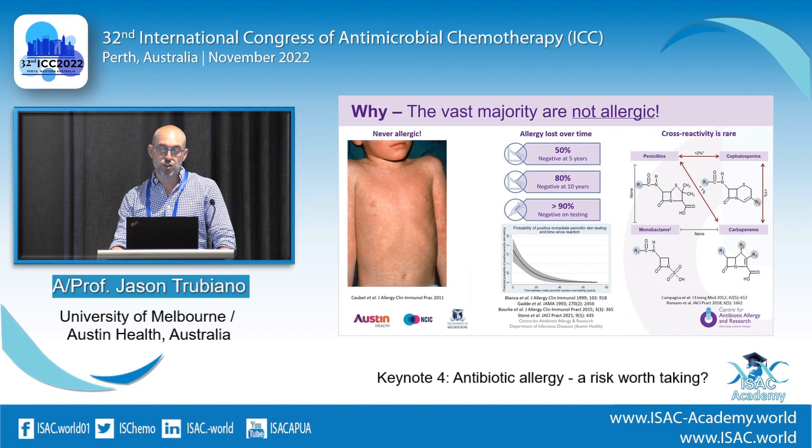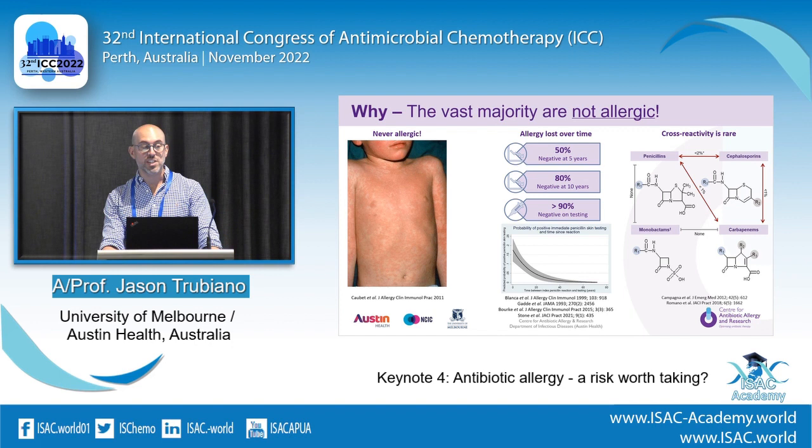Why is this true? Because the vast majority are never allergic in the first place. Childhood reactions are mostly due to viral infections. And if they are truly allergic, it's lost over time anyway: 50% negative at five years, 80% at ten years, 90% at testing. We confirmed that penicillin allergy positivity on skin testing drops over time — including for cephalosporin allergy as well.